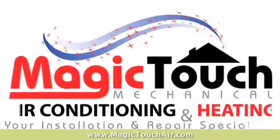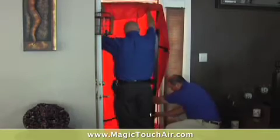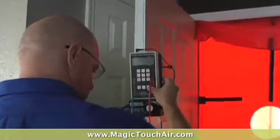Magic Touch is a building performance contractor. Our specialty at Magic Touch is home and building energy audits, really looking for how we can save our consumers money and lower their utility bills.